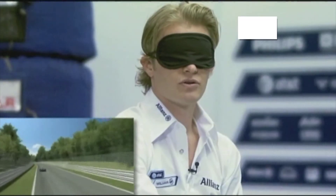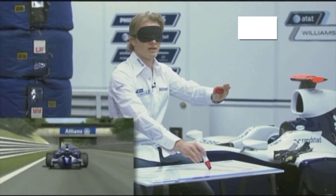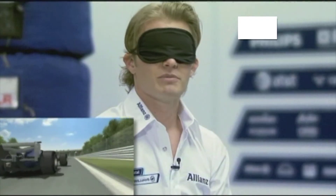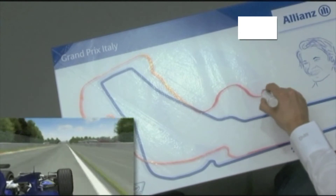Then you come out of that corner onto another long straight. This now goes under the bridge from the old track where they used to race in the 1950s. Then you come into the Ascari chicane, which is third gear again, and you have to go very, very hard on the inside curb to make a good lap.